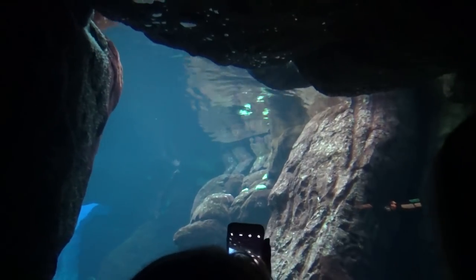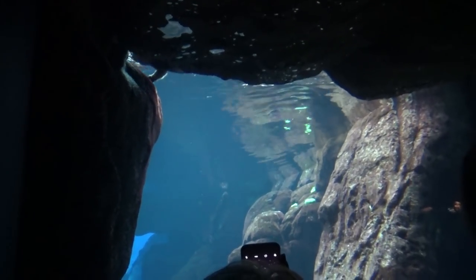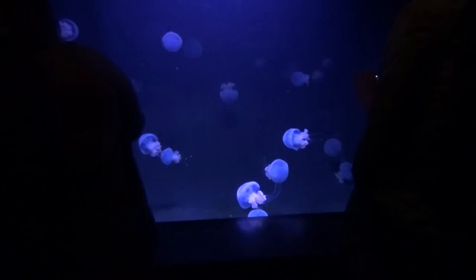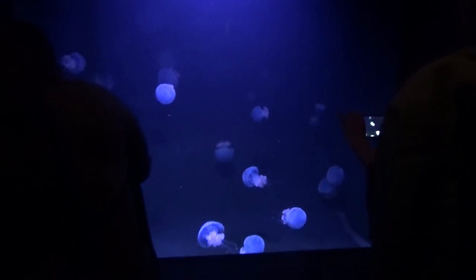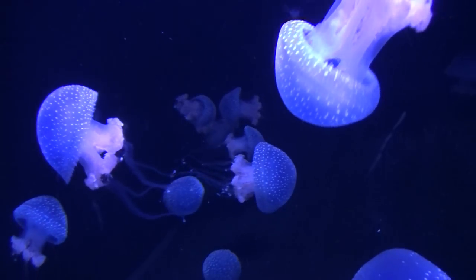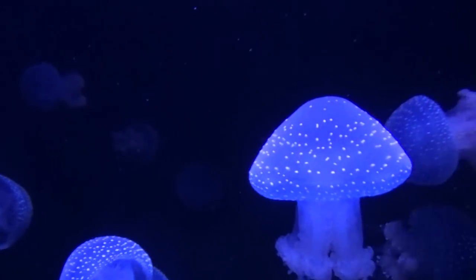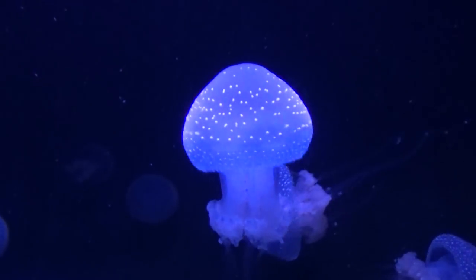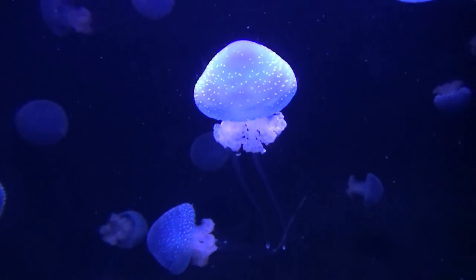Everyone's getting cuteness overload — up there is a sea otter with the rocks above. I'm not the only one filming the tropical jellyfish. That one looks a bit like a flying mushroom. It's quite fascinating how they propel themselves through the water.